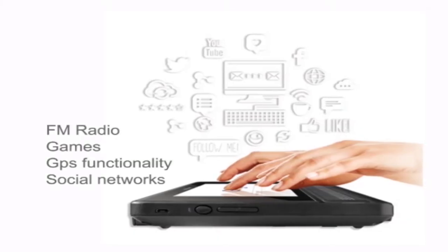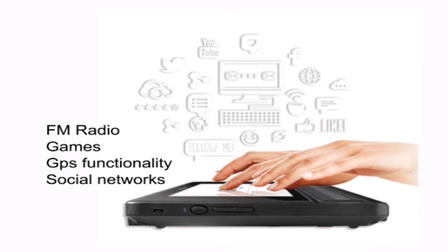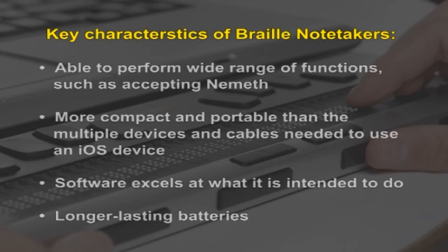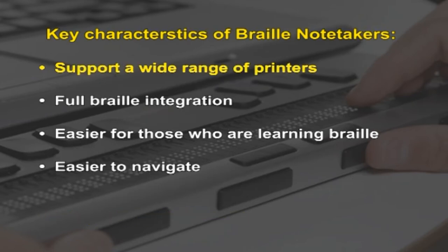Some offer database creation capabilities, FM radio, games, GPS functionality and access to social networks. Some of the key characteristics of Braille note takers are: they are able to perform a wide range of functions such as accepting Nemeth code; they are more compact and portable than multiple devices and cables needed to use a smartphone; the software excels at what it is intended to do; they have long-lasting batteries; they support a wide range of printers; they have full Braille integration; they are easier for those who are learning Braille; and they are easier to navigate.